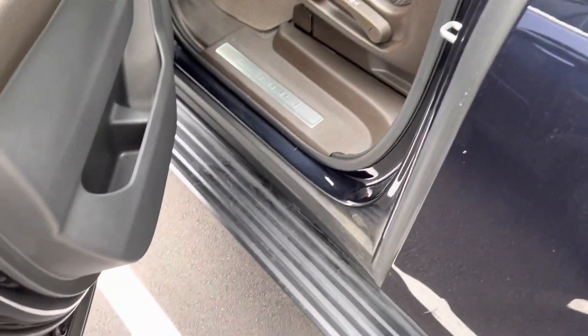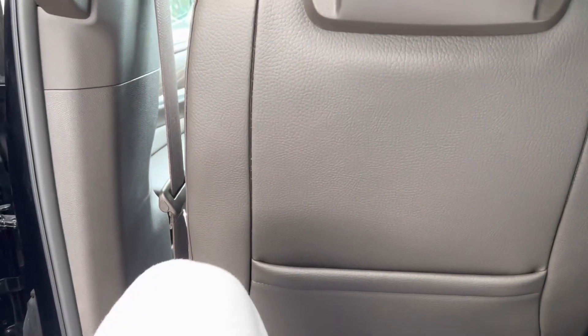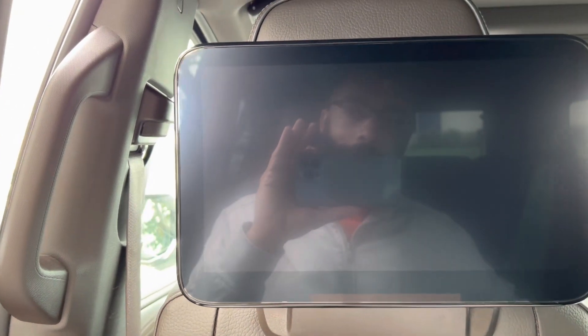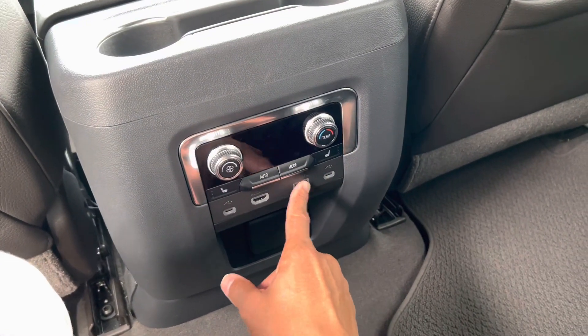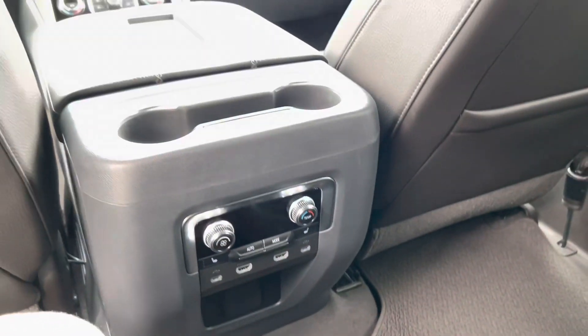Even opening the back door, that running board comes out. Step-in is not too bad and you have good room here — I'm over six feet tall. The screens in the back are absolutely gorgeous; this is probably a 12 or 13 inch screen. You have climate control back here, heated seats, charge ports, and an HDMI input. That's dope.